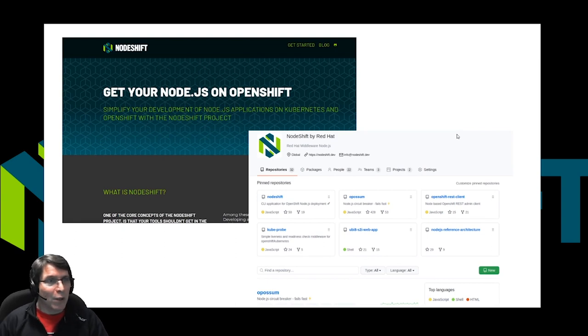In addition to working in the community, we also work on making sure that Node runs well and is well supported in Red Hat platforms like Red Hat Enterprise Linux, where we deliver containers in both RHEL containers and UBI containers, so that you can get and use Node.js in supported environments, as well as OpenShift, where we work to create modules like Node.shift, which will let you very easily deploy your Node applications to an OpenShift environment.